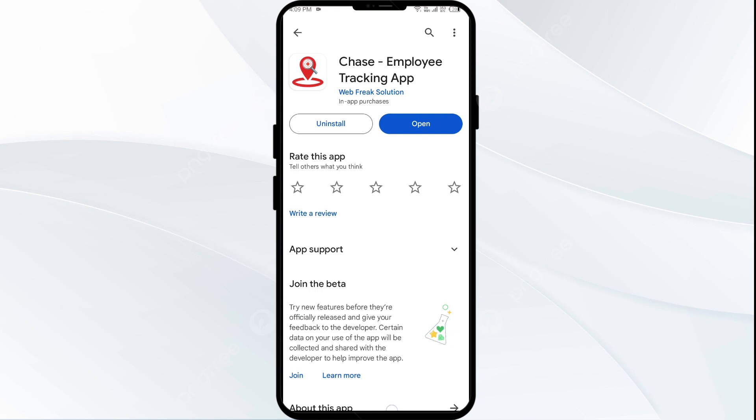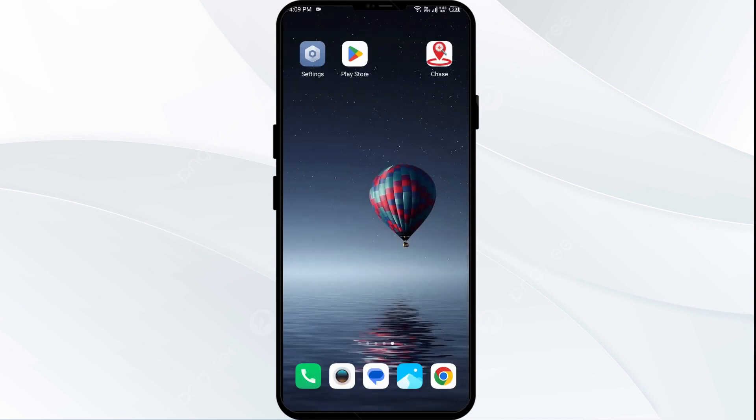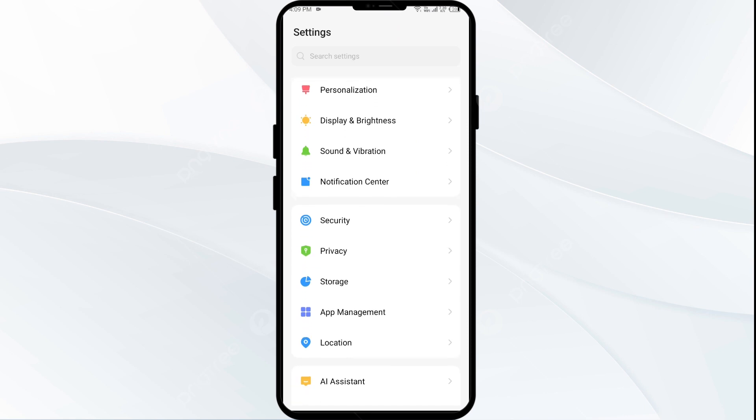Once updated, launch the app again. Third solution: clear app cache. Clearing the app cache can often resolve performance issues. Simply go to your phone's device settings and open App Manager or Apps.